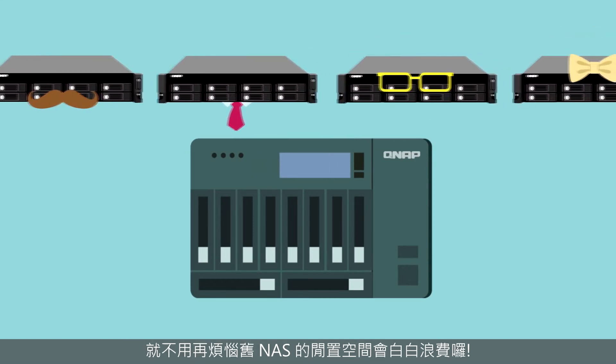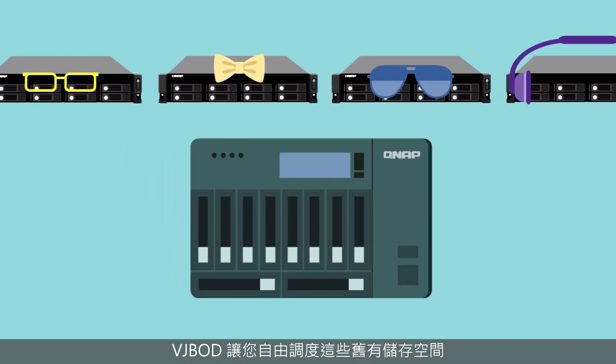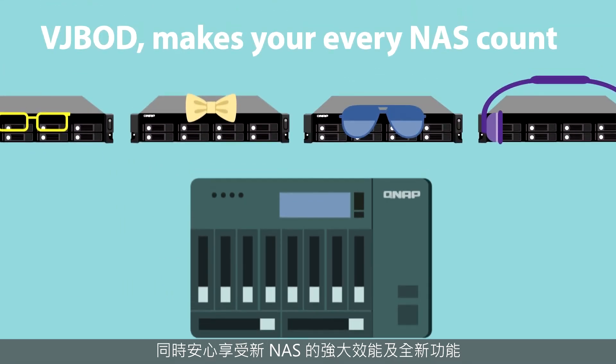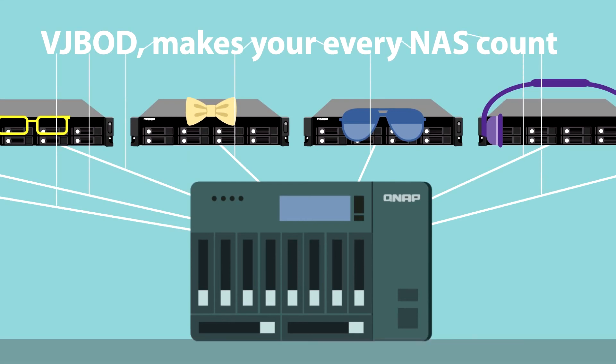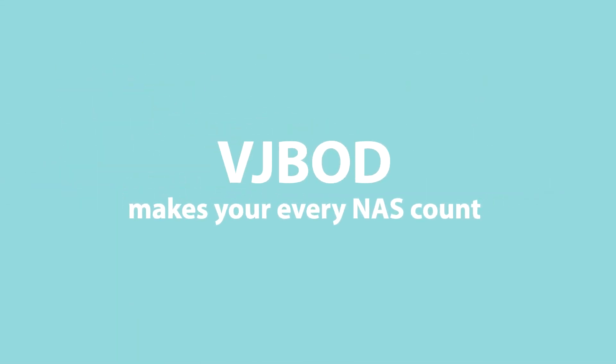With VJBOD, you can enjoy a new NAS and at the same time fully utilize redundant storage resources on older ones. This hybrid sharing from QNAP means no wasted storage at all. Next time you have worries, look to QNAP for your solution — VJBOD makes all your NAS count.